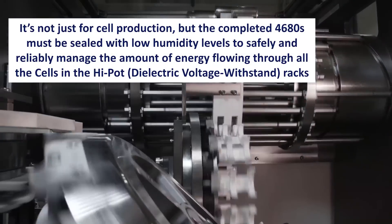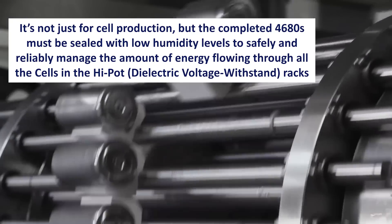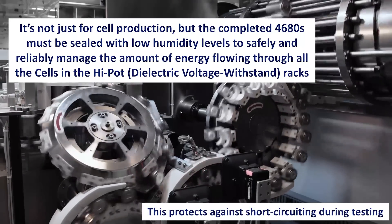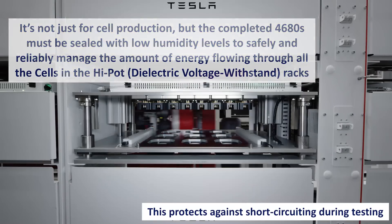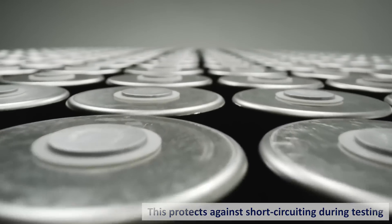In addition to production, completed 4680s also need to have low levels of humidity. Otherwise, the cell in the high-pot — which is the dielectric voltage withstand racks used for testing — could cause short circuiting. By maintaining a low relative humidity throughout the process, that is prevented.